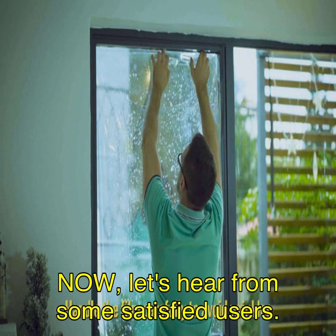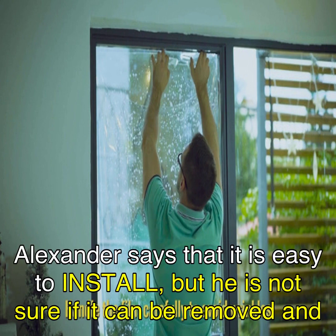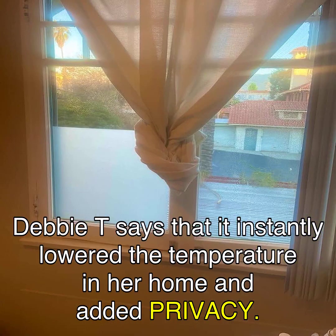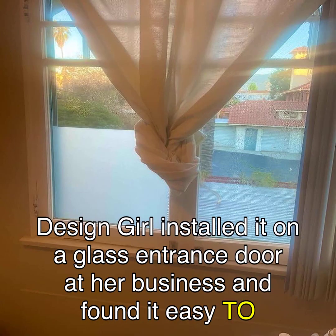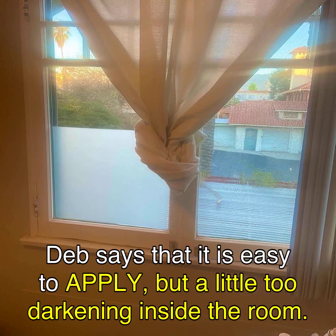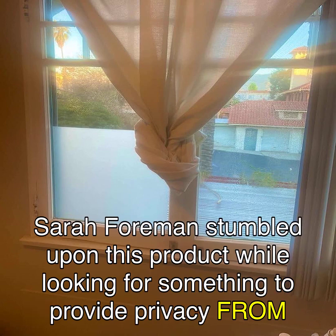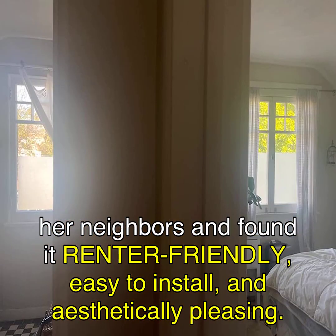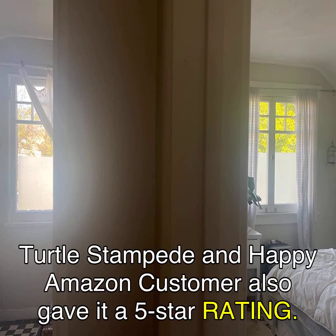Now let's hear from some satisfied users. Alexander says it is easy to install, but he is not sure if it can be removed and reused after it dries. Debbie T says it instantly lowered the temperature in her home and added privacy. Design Girl installed it on a glass entrance door at her business and found it easy to cut to size for installation. Deb says it is easy to apply but a little too darkening inside the room. Sarah Foreman found it renter-friendly, easy to install, and aesthetically pleasing. Turtle Stampede and Happy Amazon Customer also gave it a 5-star rating.